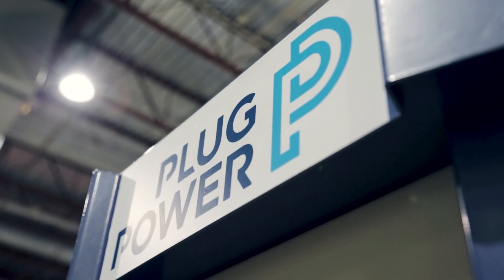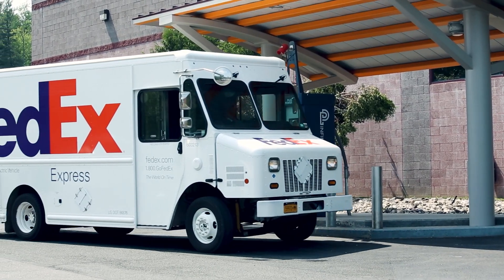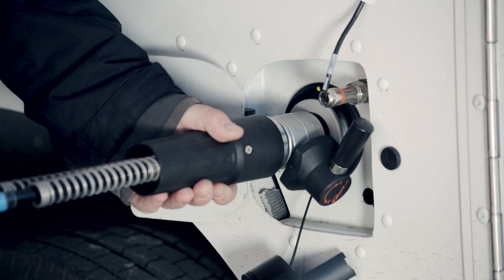I'm standing outside one of our GenFuel hydrogen fueling stations. Plug Power is the largest user of liquid hydrogen in the world, surpassing even NASA. Earlier this year, we made a big step in green hydrogen, acquiring Giner ELX with best-in-class electrolyzer technology, and United Hydrogen with liquefaction, generation, and distribution capability. Plug Power brings the full system solution to our customer base. We have designed, built, and operate more than 100 fueling stations throughout North America and Europe. At the beginning of this year, Plug Power customers used more than 27 tons of hydrogen on a daily basis, and as we close out 2020, that number is expected to exceed 40 tons.